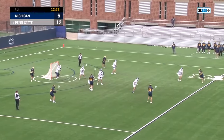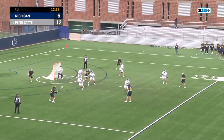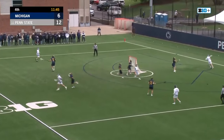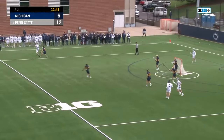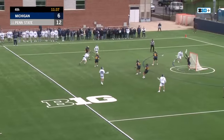The fourth quarter. Great skip pass there from Cohen to Mulholland, but just couldn't find the cage there with the shot after transition. Here comes Donnelly though — Donnelly lets it rip. Shot and save made by Taylor.